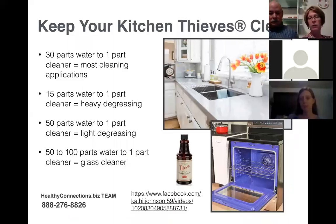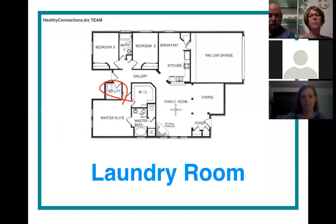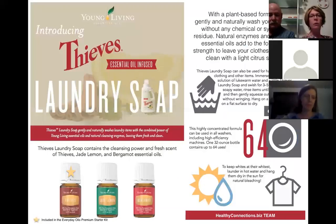You can also clean with Thieves anywhere in your kitchen. There's a link I'll post on the website from a Young Living distributor who used Thieves straight as an oven cleaner — instead of having that big toxic smell and all that, she just applies it directly. Check the HealthyConnections.biz page for that link.